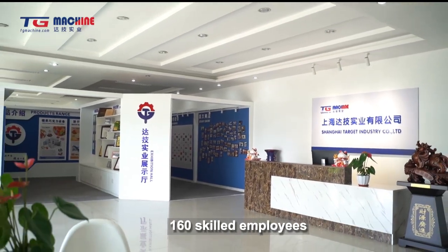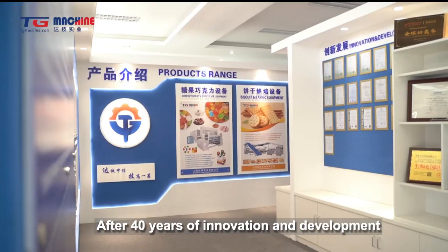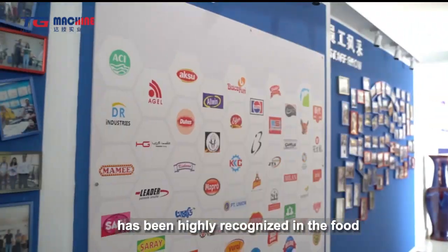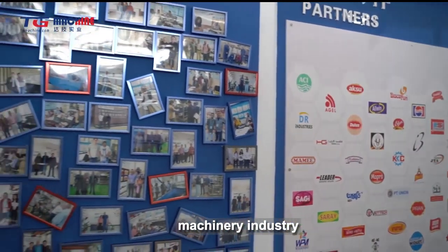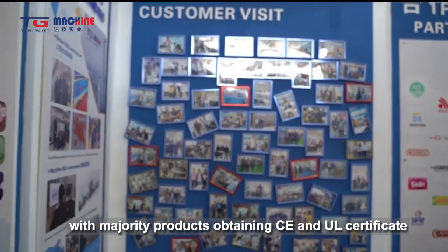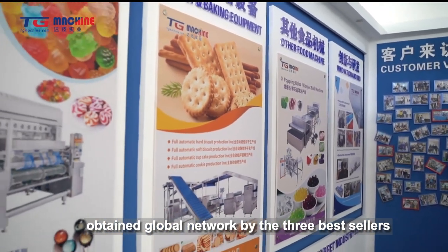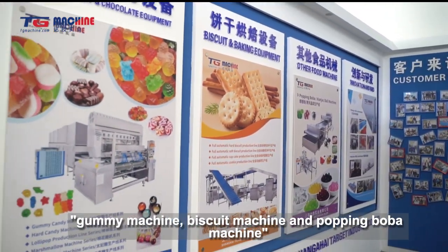Shanghai Target Industry Company Limited is covering an area of 20,000 square meters with four modern workshops and 160 skilled employees. After 40 years of innovation and development, TG Machine has been highly recognized in the food machinery industry, with majority products obtaining CE and UL certificates.